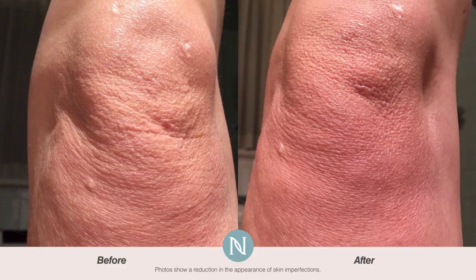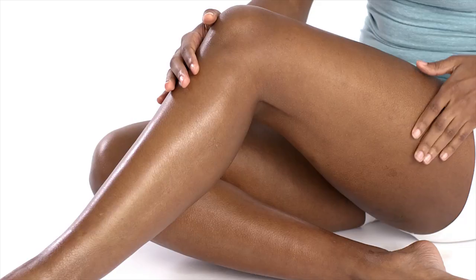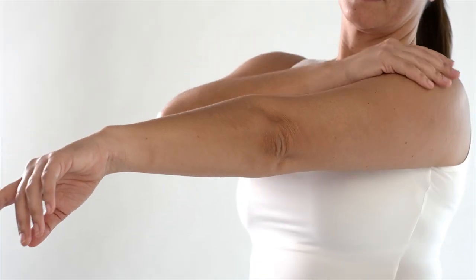The areas that tend to be the hardest to keep toned and tight are places like the stomach, thighs, upper arms, and even love handles.